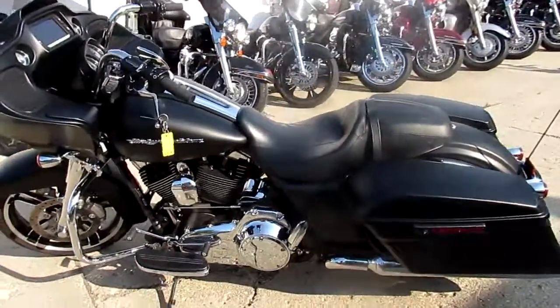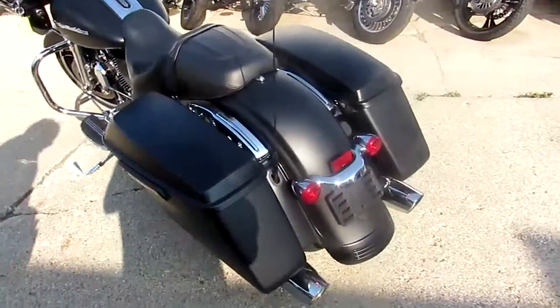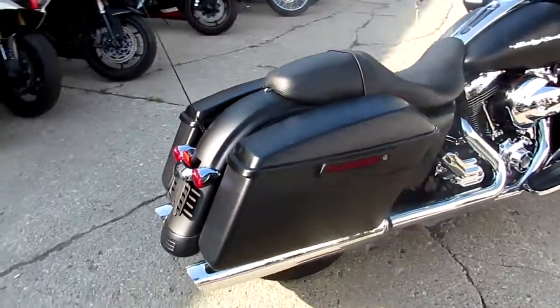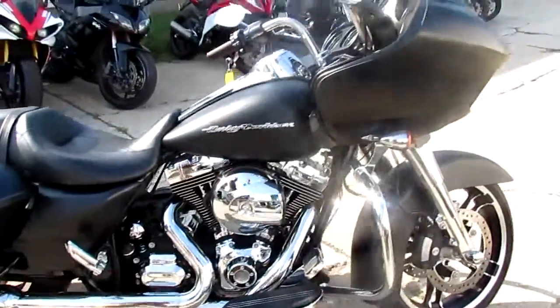Hey guys, it's Approval Powersports doing some videos on our used Harleys. We've got over 250 used Harleys in our showroom and over 450 used bikes. We've got guaranteed financing. We can assist in shipping nationwide, out-of-state financing. Give us a call and we'll get you guys riding.